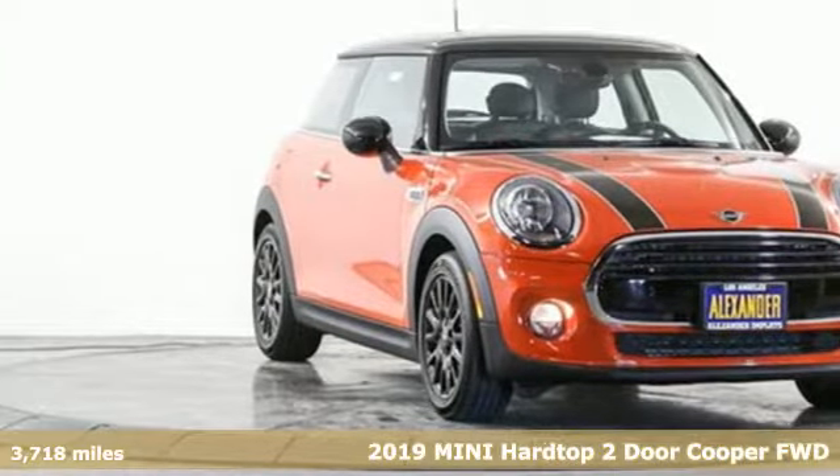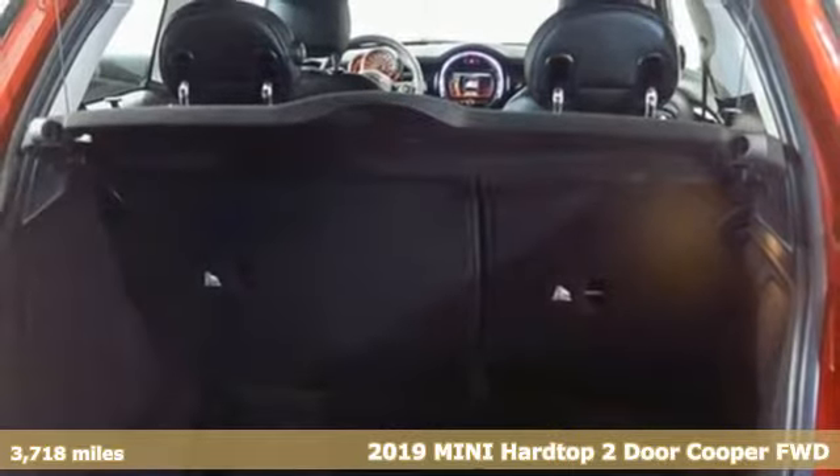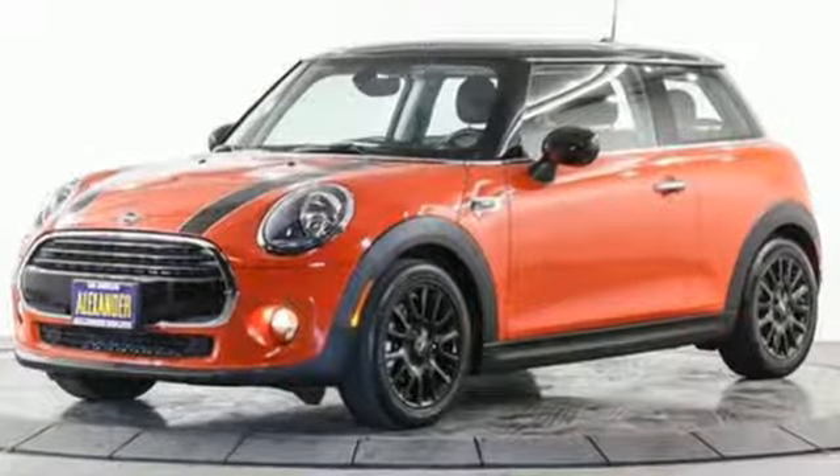It's a 2019 Mini Hardtop 2-door. This true original has been made modern, yet still has the heart and soul of what makes a Mini, a Mini. It comes with the features you need and, better yet, want.